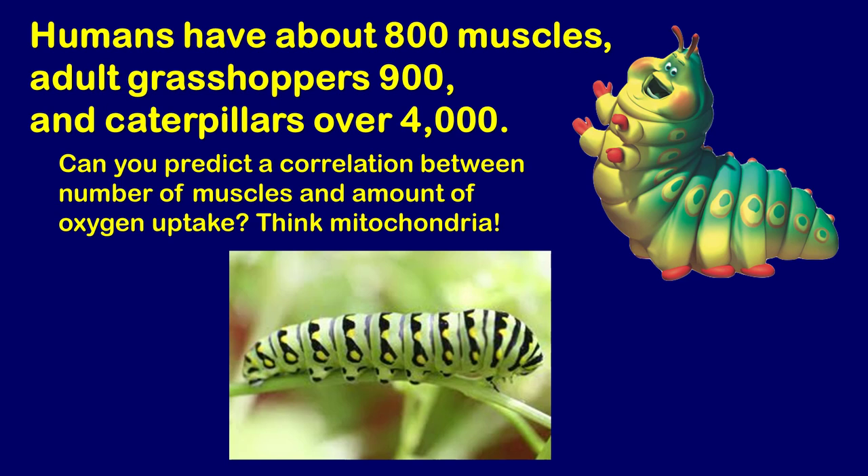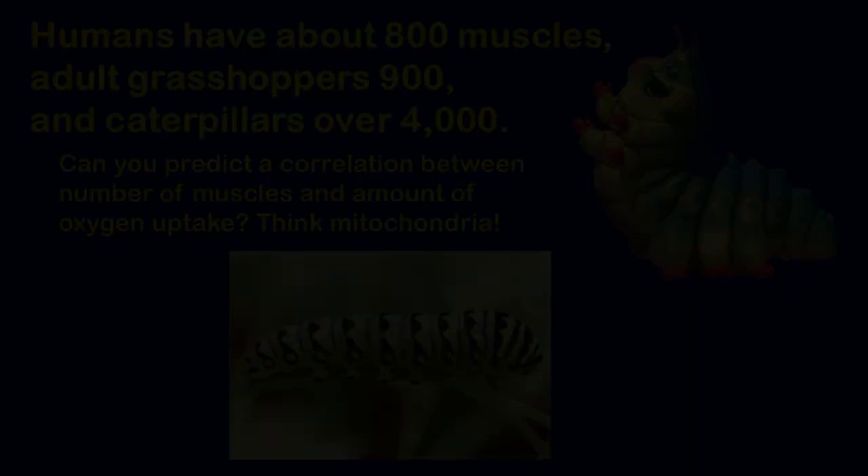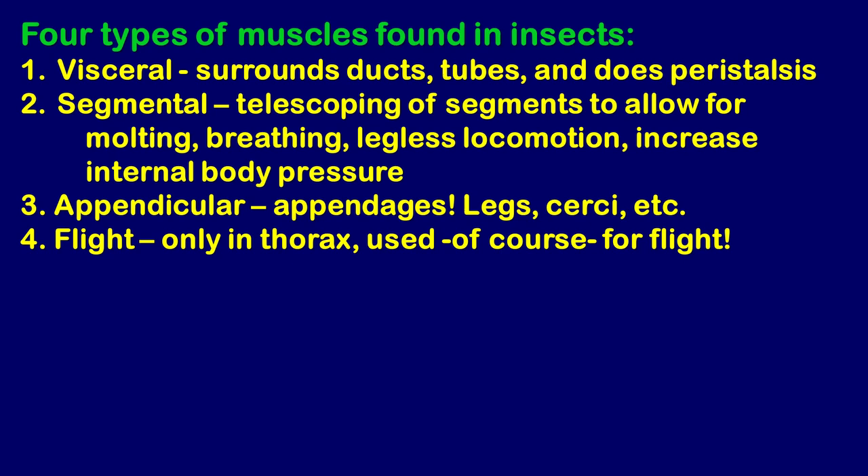Think about what we've discussed on the tracheal systems and the direct access of oxygen to every cell. Consider the relationship between the number of muscles insects have, the amount of mitochondria — remember, the mitochondria is the powerhouse of the cell — and how much might be required in their bodies. There are four different types of muscles within insects.